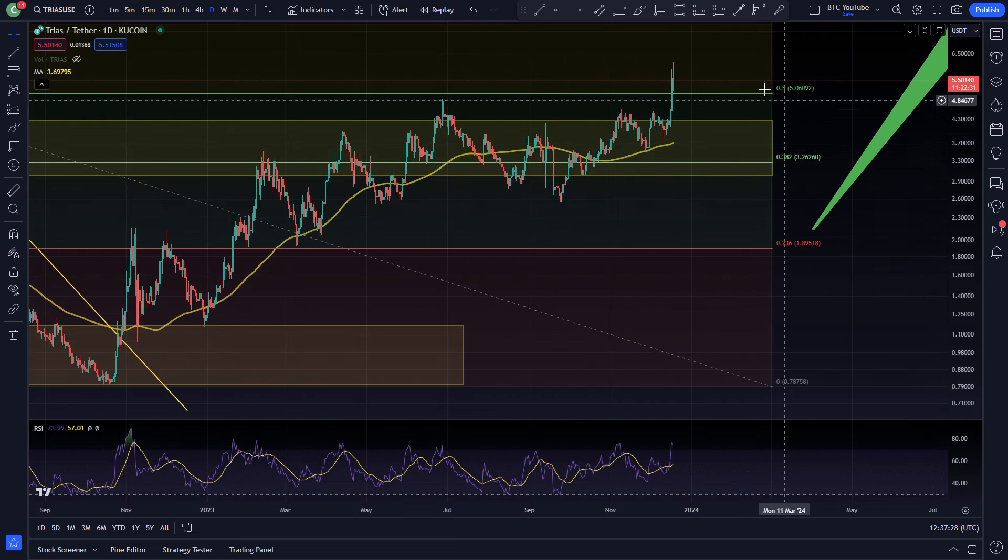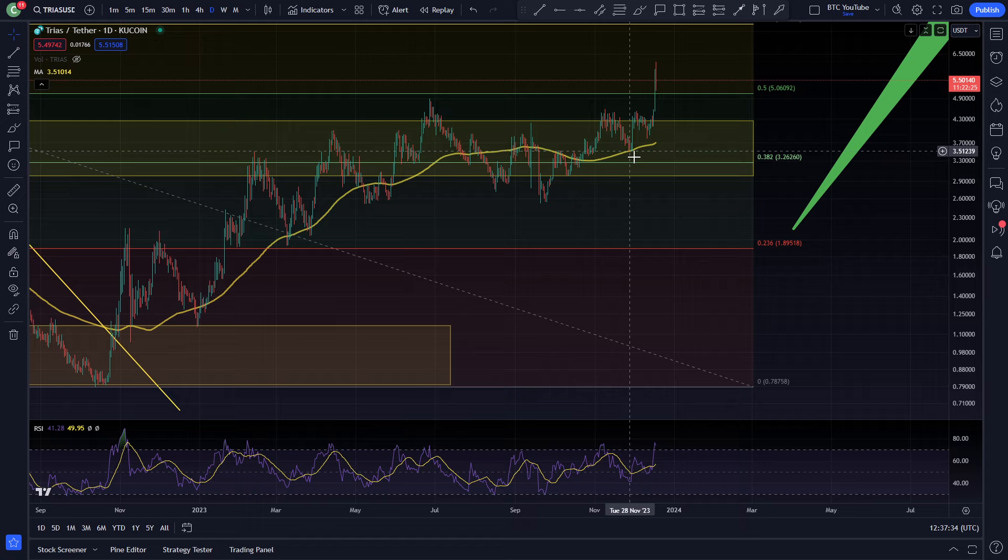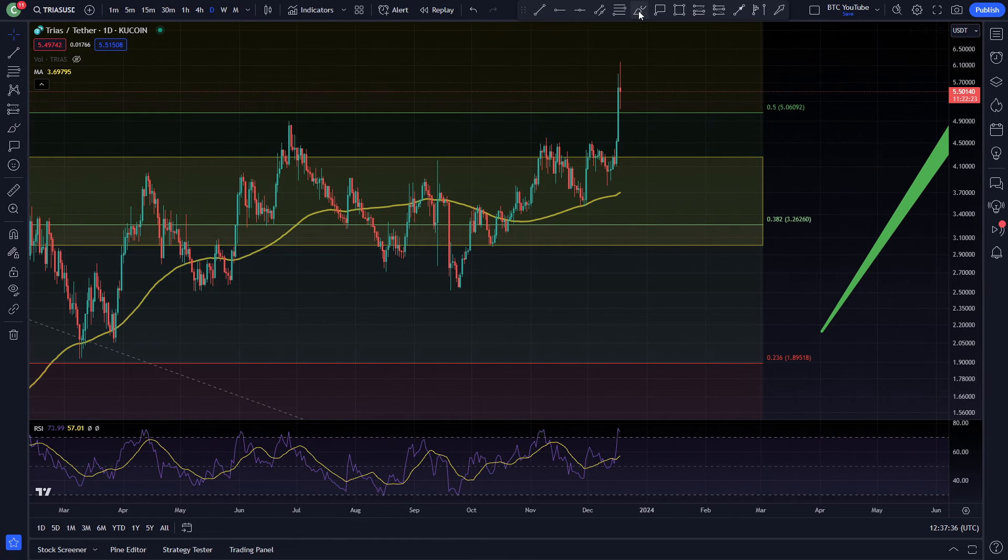You can see Trias really just heading up into this area of structure, putting in a little bit of a range in this local area. But you can see finally coming up and actually getting above that 0.50 Fibonacci at $5 as well — a big psychological resistance and a big Fibonacci level resistance.